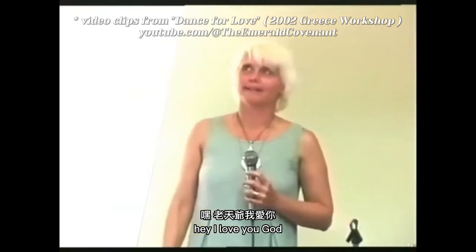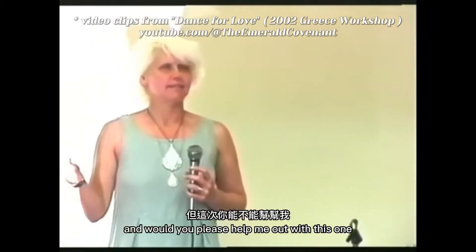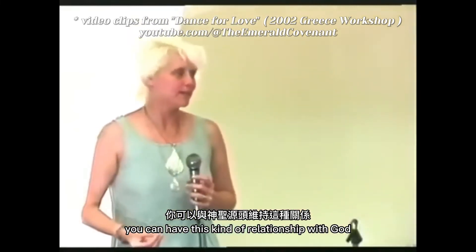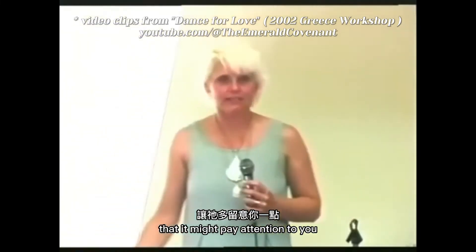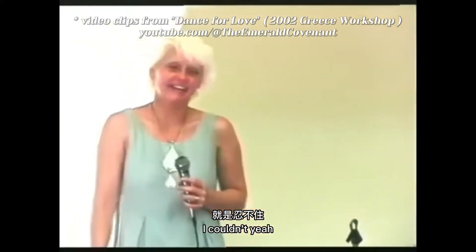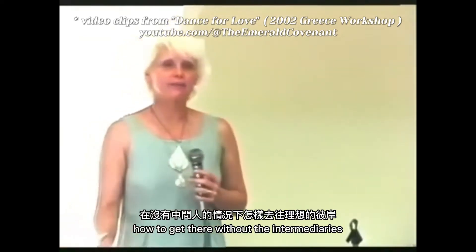There's nothing wrong with praying if it's done with self-dignity. You can say, 'I love you, God, and I know you're bigger than me, and I know I'm a part of you, and I know you love me. Would you please help me out with this one?' You can have this kind of relationship with God. You don't have to cut the head off a goat. You don't have to go to a priest and beg his forgiveness. You don't need intermediaries. This course is about how to get there without the intermediaries.